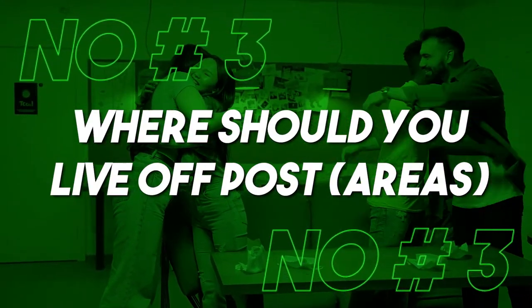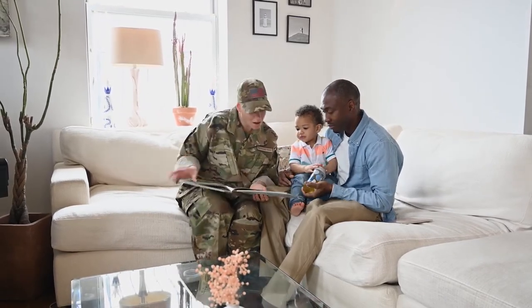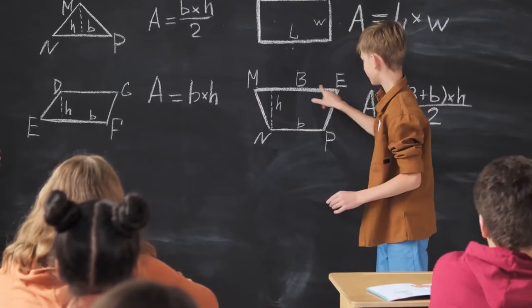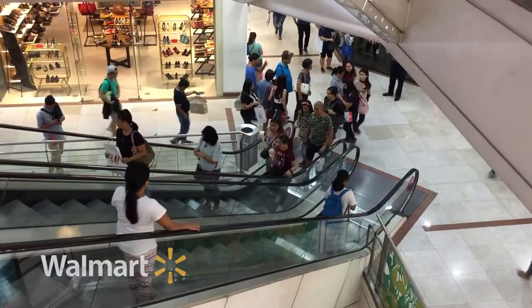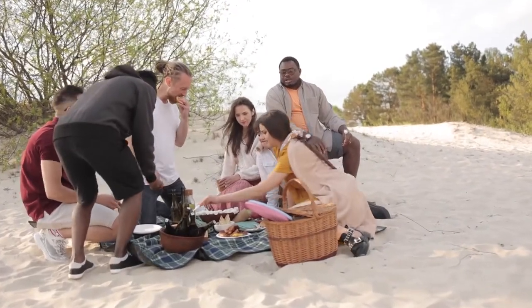Now let's go over the third thing: if you're going to live off post, where are some of the most convenient places to live that are good for your family and close to base? My top choice would be Mililani. Mililani is a great location, especially if you have a family — it's centrally located only about 10 minutes from Schofield Barracks and has some of the best schools on all the islands. Mililani residents have access to seven different rec centers, plenty of big box stores including Costco, a UFC gym, and a Walmart. Basically anything you need is right there, and the beach is about 20 minutes away.